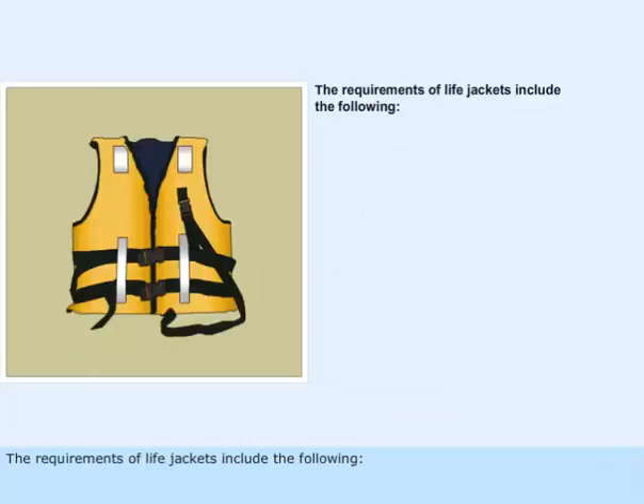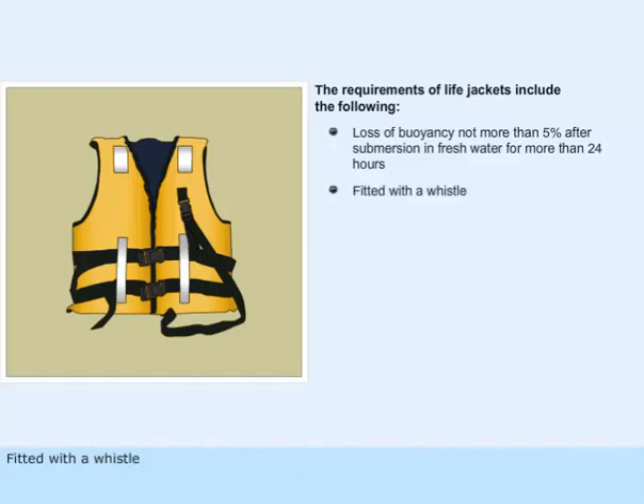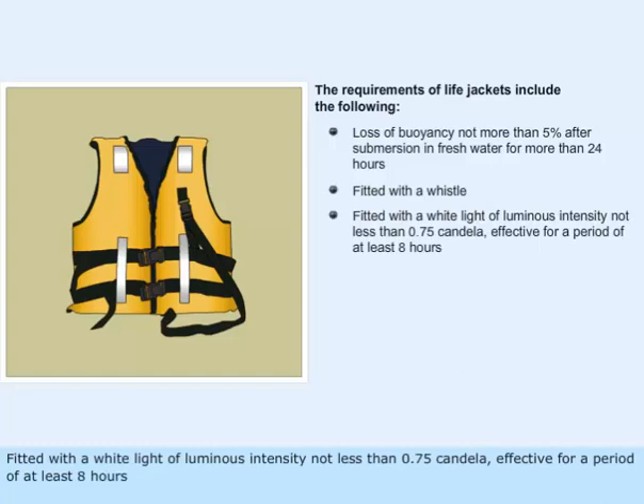The requirements of life jackets include the following: loss of buoyancy is not more than 5% after submersion in fresh water for more than 24 hours; fitted with a whistle; fitted with a white light of luminous intensity not less than 0.75 candela, effective for a period of at least 8 hours.